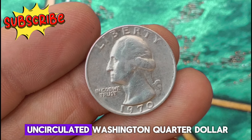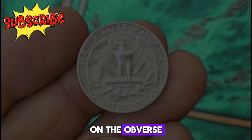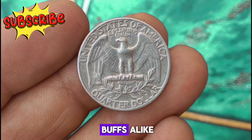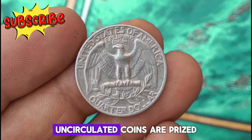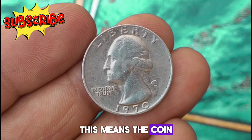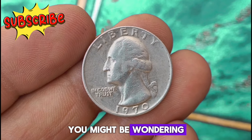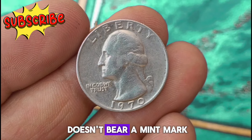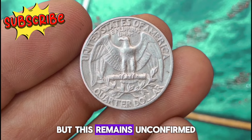Next, the 1970 uncirculated Washington quarter dollar. Adorned with the iconic profile of George Washington on the obverse and the majestic American eagle on the reverse, this quarter holds a special place in the hearts of collectors and history buffs alike. Uncirculated coins are prized for their pristine state, having never been used in everyday transactions, retaining original luster and sharp details. The 1970 Washington quarter doesn't bear a mint mark — some speculate it was struck at the Philadelphia Mint, but this remains unconfirmed.